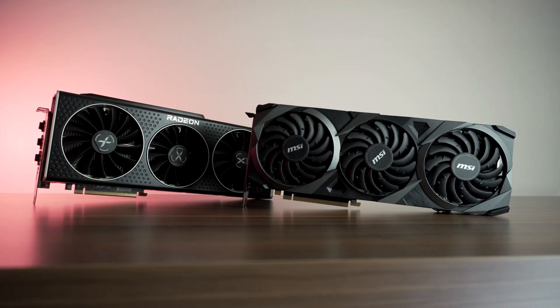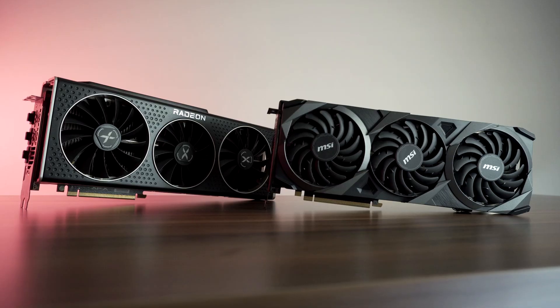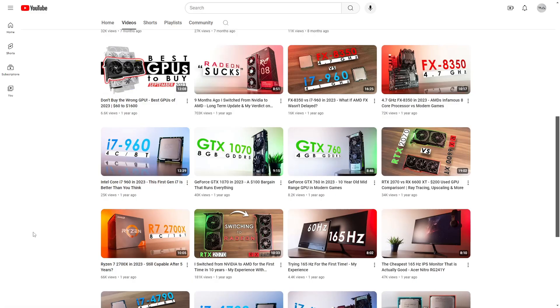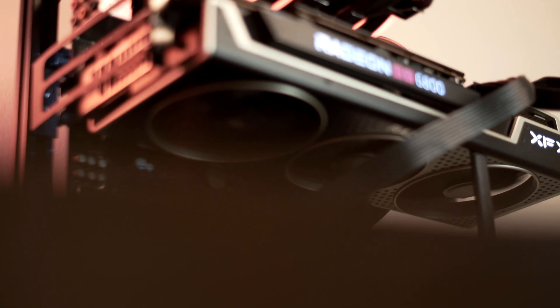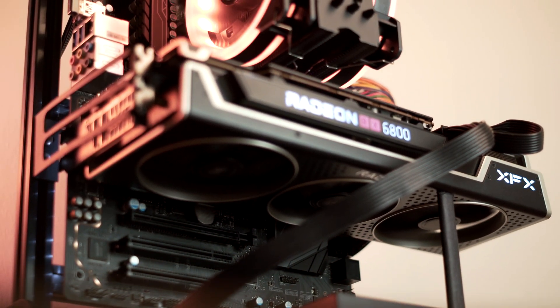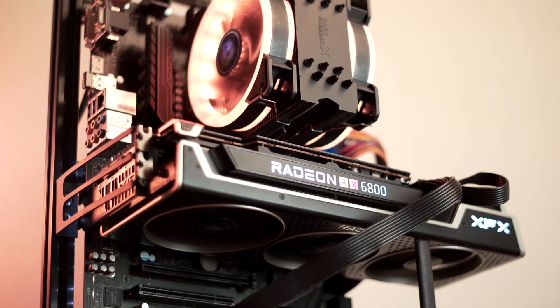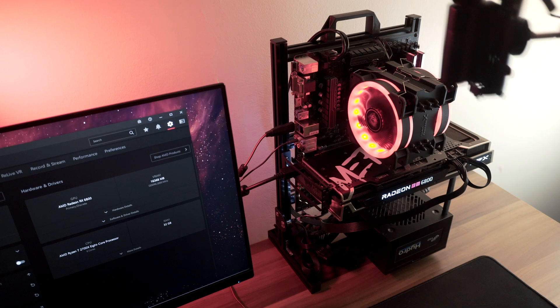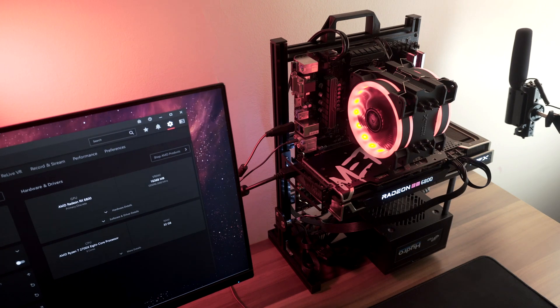Back in November of 2022 I decided to switch to Radeon after using Nvidia for 10 years. I made a couple of videos sharing my experience with AMD graphics cards, which you can watch up here. For the last year I've been rocking the RX 6800 — my second ever AMD GPU — and in today's revisit I thought we would finally have a look at its performance.